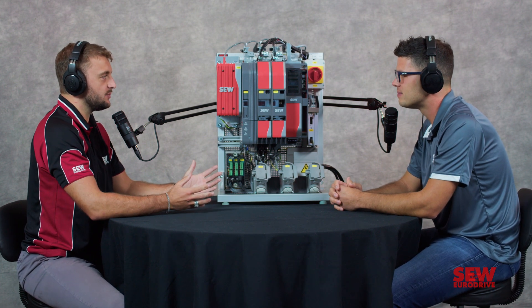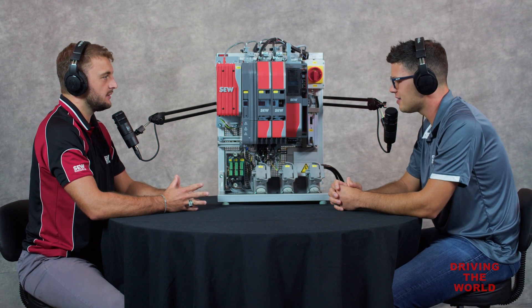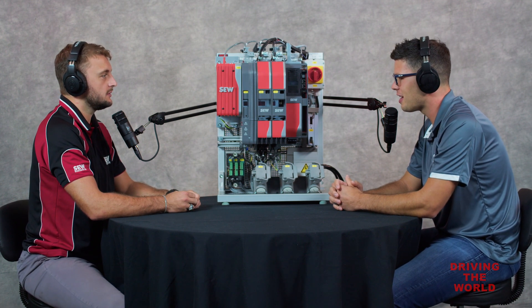Anything else we need to know about Movi C or is that pretty much the gist of it? I think that's the 10,000-foot view. Wonderful. Thanks for coming on today — really appreciate your time and hope to have you on again soon. Thanks for having me.